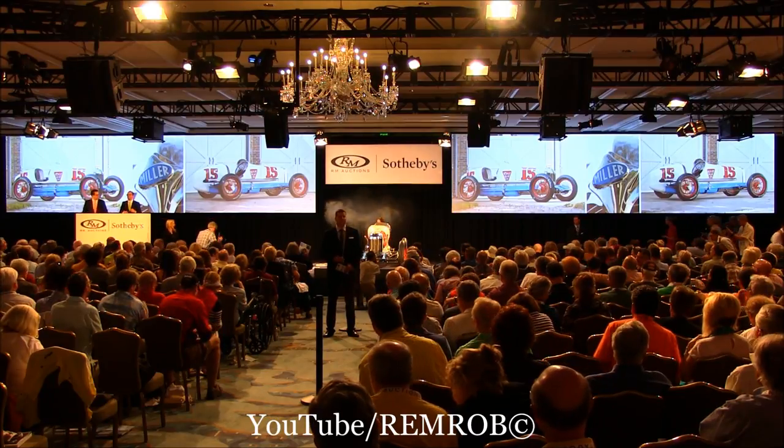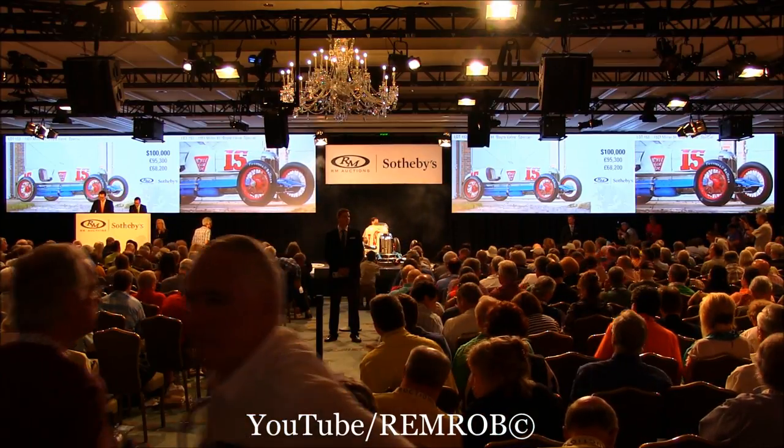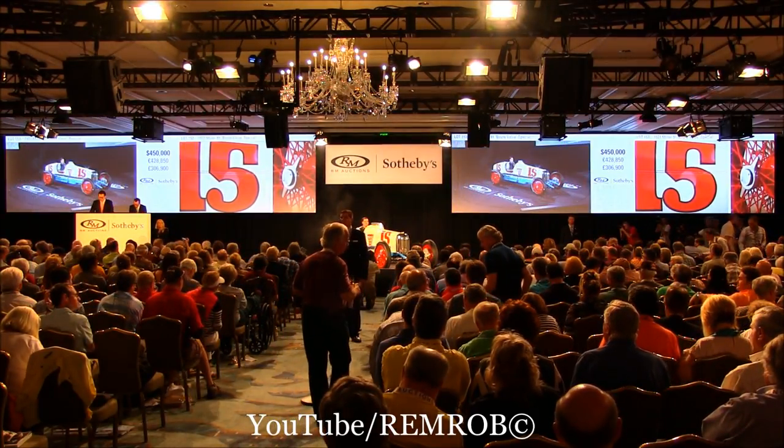At $300,000 then, opening bid. Got to be worth that. At $300,000 now. Do I have $350,000 anywhere in the room? $350,000. Thank you. $400,000 already. At $400,000 now. Do I have $450,000? $450,000. Thank you.